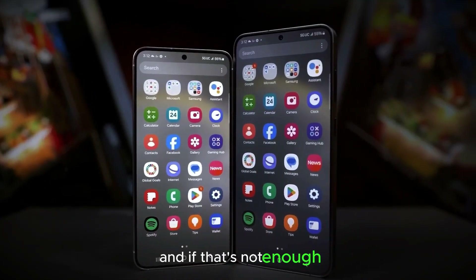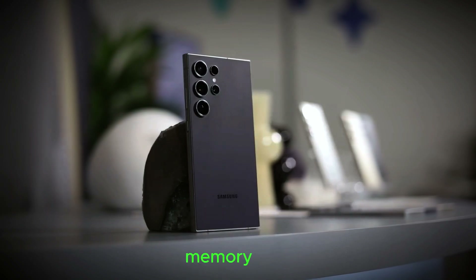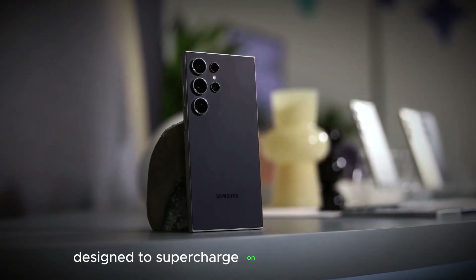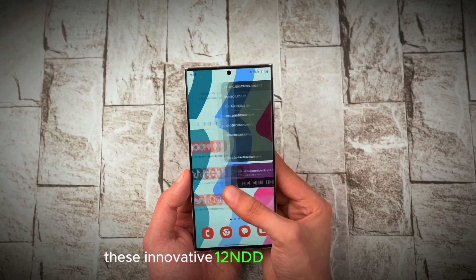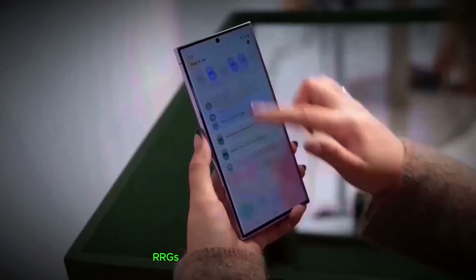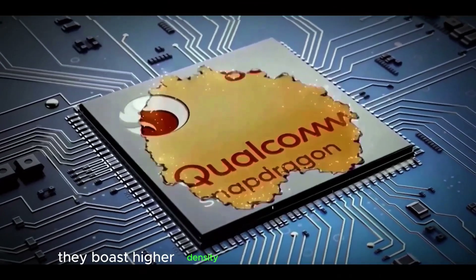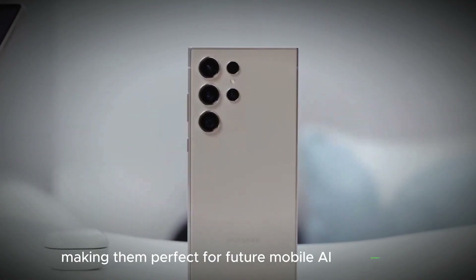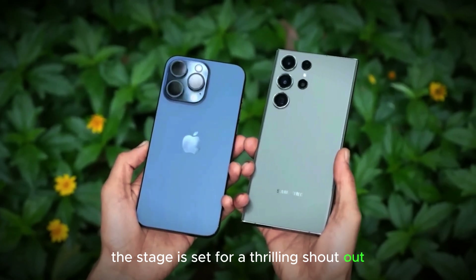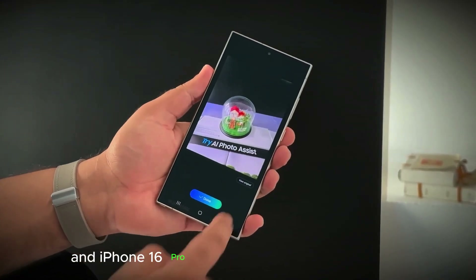Samsung has just started mass-producing the world's slimmest mobile device memory chips, designed to supercharge on-device AI capabilities while keeping things compact. These innovative LPDDR5X RAM chips are just 0.65 millimeters thick, yet they boast higher density and improved heat resistance, making them perfect for future mobile AI applications. The stage is set for a thrilling showdown between the Galaxy S25 Ultra and iPhone 16 Pro Max.